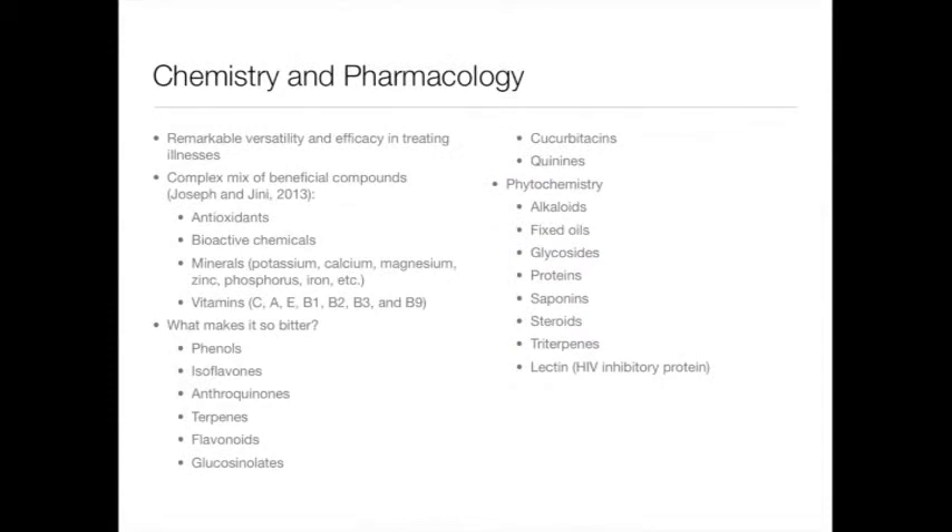Bitter melon is prized in the Cucurbitaceae family due to its high nutrient density and admirable efficacy in treating a wide range of illnesses. It also contains a complex mix of beneficial compounds and phytochemistry. Some key constituents that contribute to the bitter flavor include flavonoids, glucosinolates, cucurbitacins, phenols, and so forth.